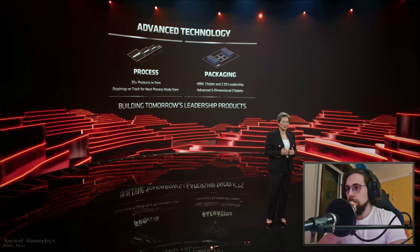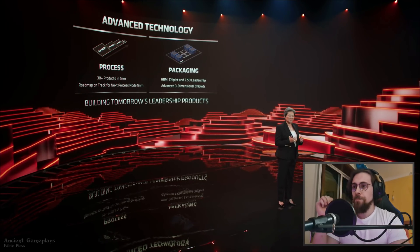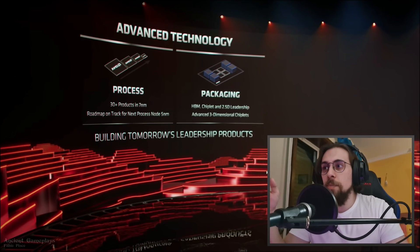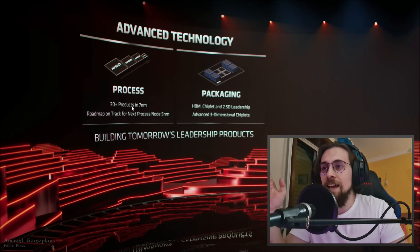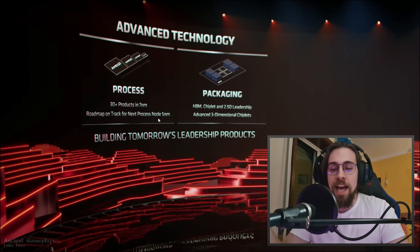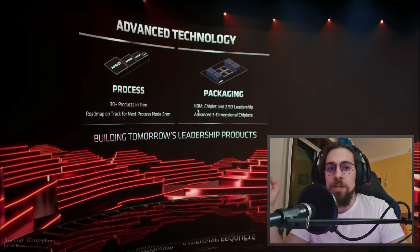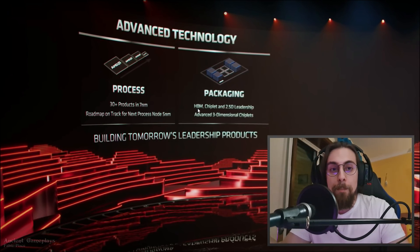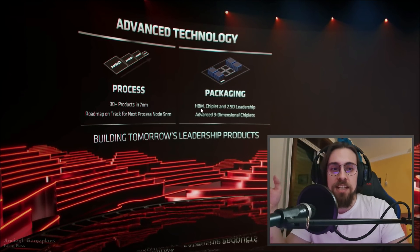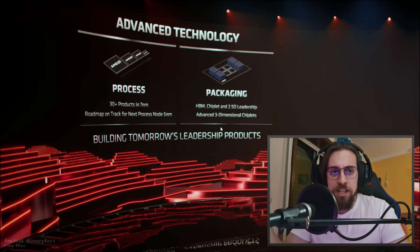Advanced technology is a key foundation of our product leadership — putting the best process technology together with the best packaging technology. They have processes across over 30 products in seven nanometers from TSMC, and a roadmap to five nanometers. They had earlier packaging with HBM on the Vega cards — what they call 2.5D — and now they have 3D.